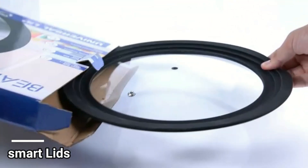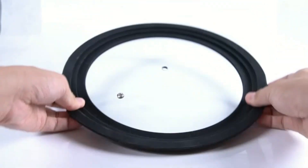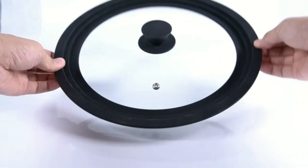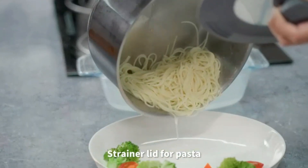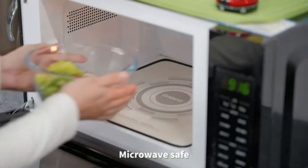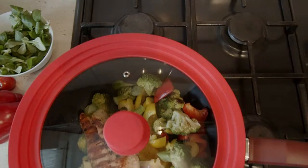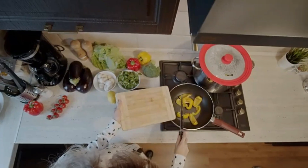Number 3. The Norpro Smart Universal Lid is a versatile and functional kitchen accessory that enhances your cooking experience. Crafted from high-quality glass and finished in an elegant black color, this lid is not only durable but also adds a touch of sophistication to your cookware collection. Designed by the reputable brand Norpro, known for its commitment to quality and innovation, this lid is compatible with various pans and pots, making it a truly universal kitchen essential. With dimensions measuring 1.75 inches in height and 12.25 inches in width, this lid fits snugly on most standard cookware, ensuring a secure fit for efficient cooking.